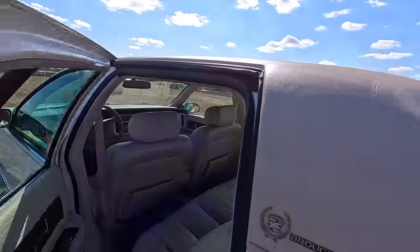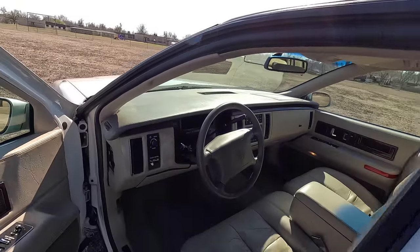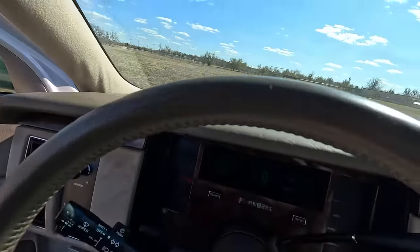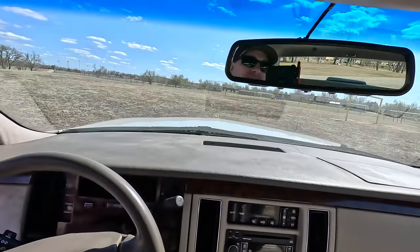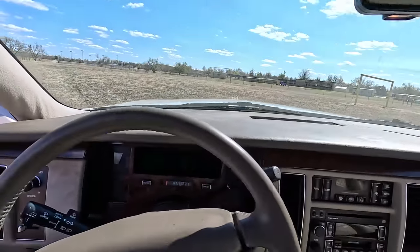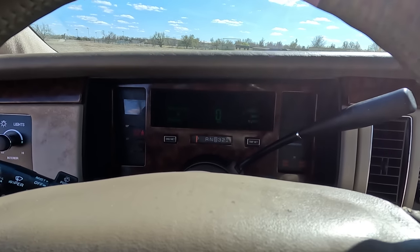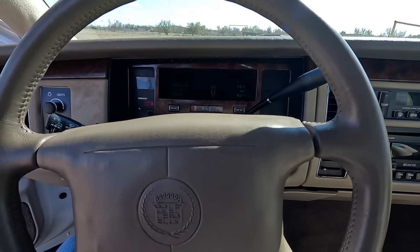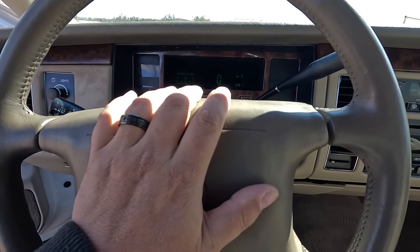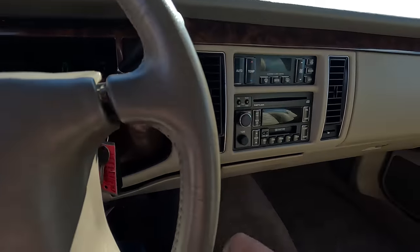She's sitting here running, purring like a kitten — 5.7 Corvette LT1, detuned of course, under the hood. We'll pop the hood real quick. Look at this interior. This is a beautiful old Cadillac with 81,927 miles. I have personally put 600 miles on this car. Listen to this horn — sounds like a dadgum train, man. Radio works.